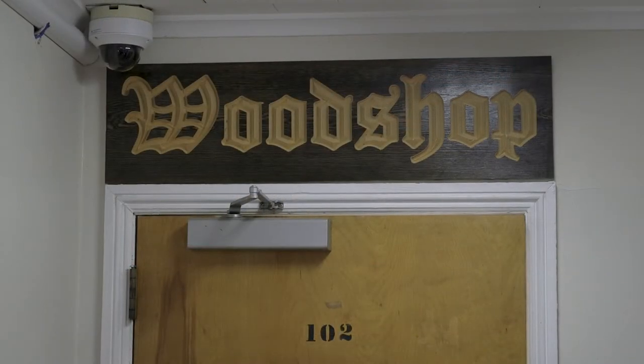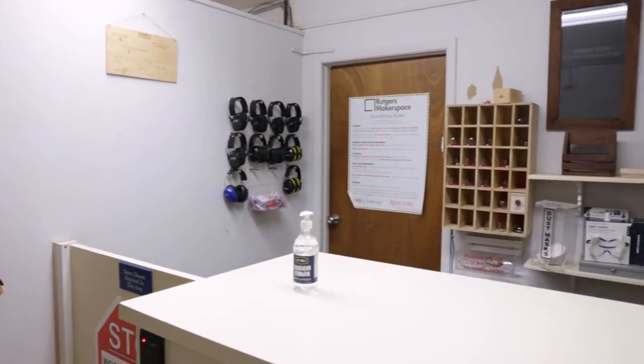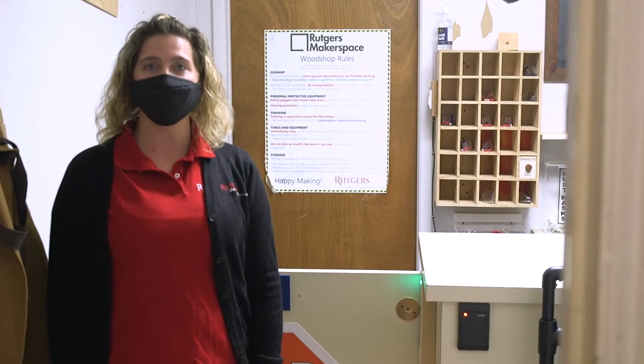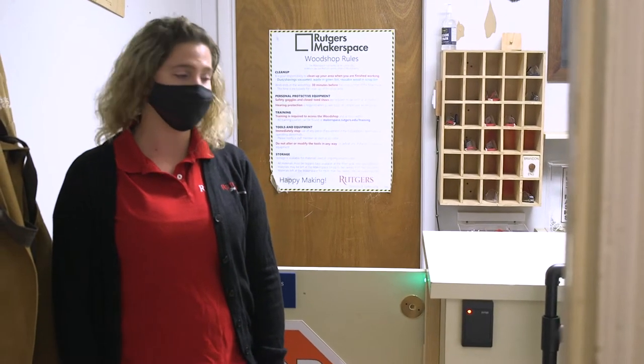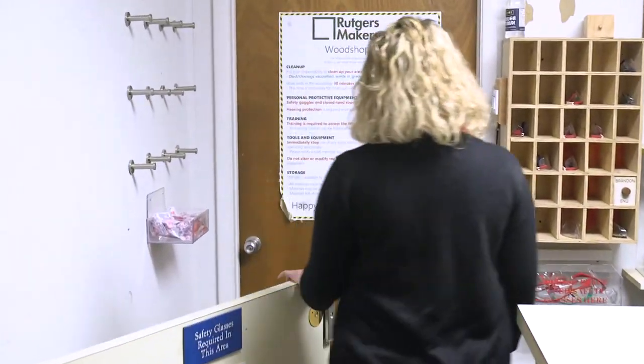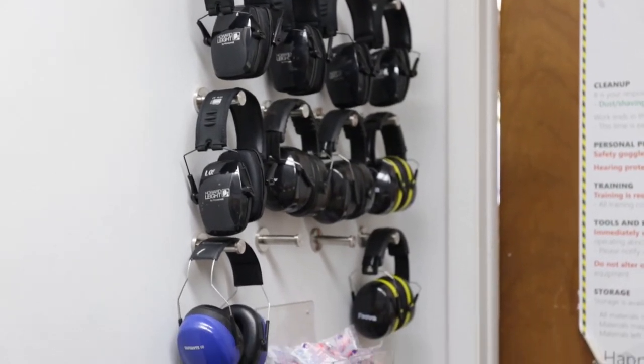Let's head over to our woodshop. This is our woodshop lobby where safety begins. In order to access the woodshop, you need to take our online and in-person woodshop safety training. Once you do, you can swipe in. In here, you can grab your eye and ear protection that you need to use the machines in the woodshop.